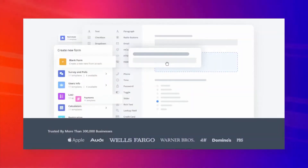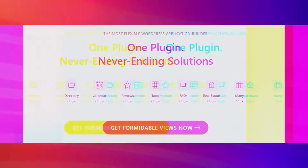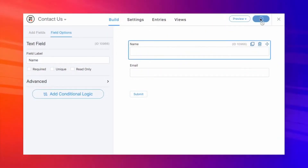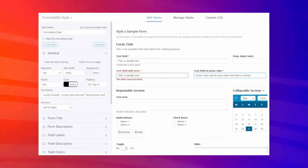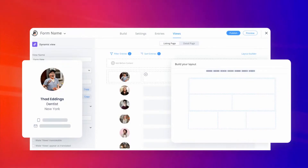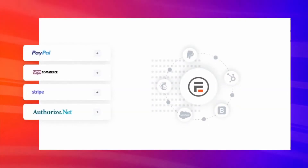At the moment of recording this, over three hundred thousand businesses are using Formidable Forms to grow their businesses. It's not just a contact form builder — it's loaded with features and functionalities. With Formidable Forms you can create complex forms, style them however you want, collect payments, display form data on the front end, integrate with other tools and services, and much more — all without writing a single line of code.